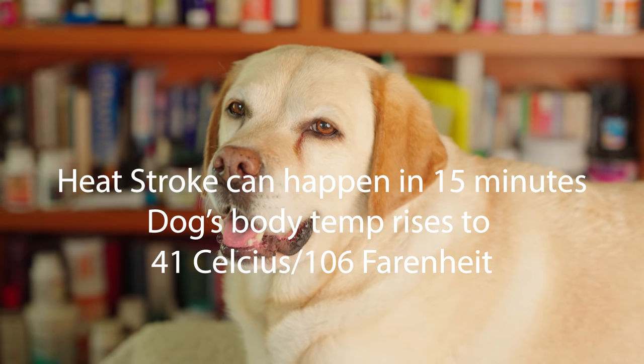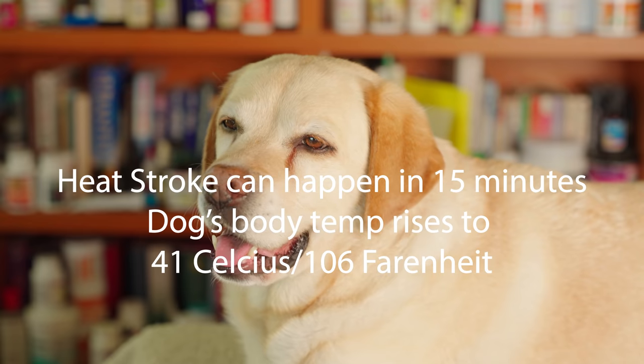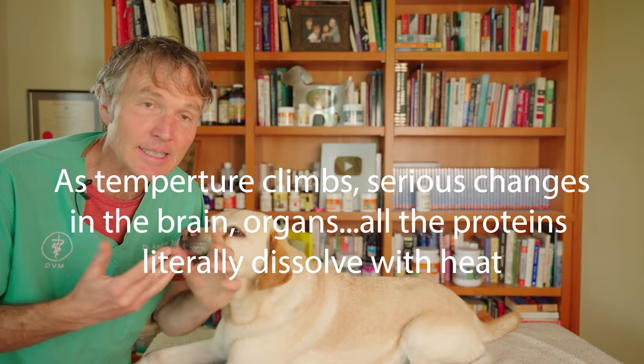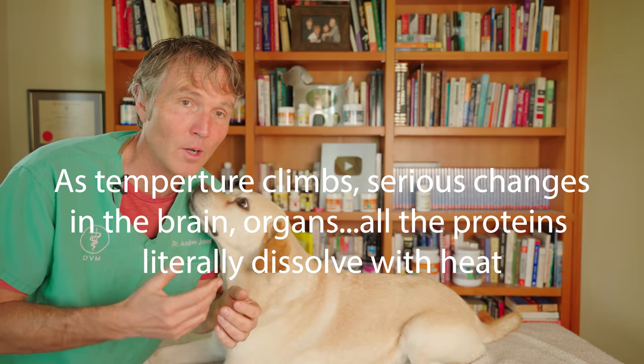Heat stroke can happen in as short as 15 minutes where your dog's body temperature rises to 41 degrees Celsius — that's 106 degrees Fahrenheit. When your dog's body temperature gets this high, you see serious changes in the body. It can affect the brain, it can affect all the organs.